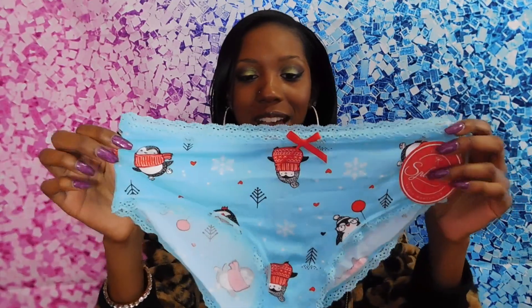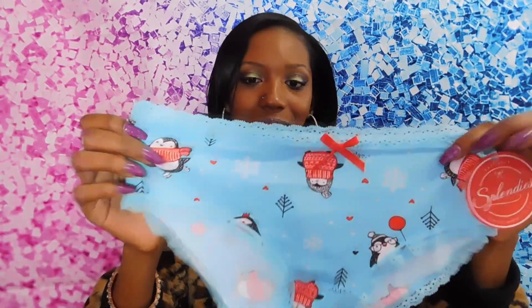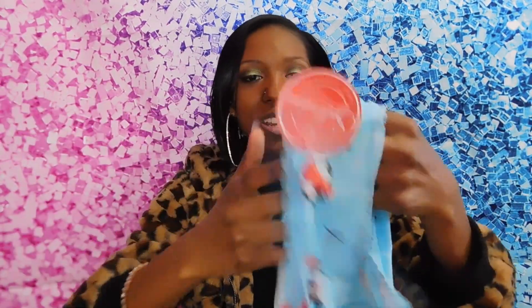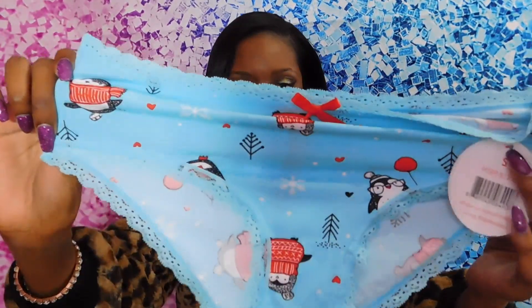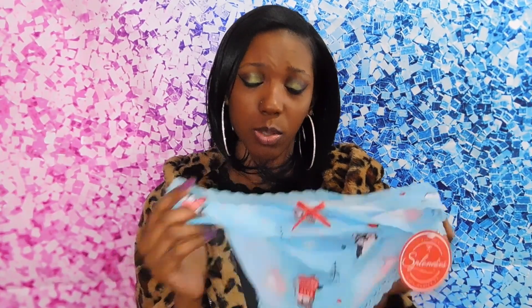The first one I got is super duper cute — look at these. They're like a baby blue and they just have little penguins on it, and the penguins have scarves and hats on. This just reminds me of Christmas, and it has hearts and snowflakes on it. It's just a very winter-themed and very cute panty. The material is very soft, breathable, and delicate, which is what I really like about this one.